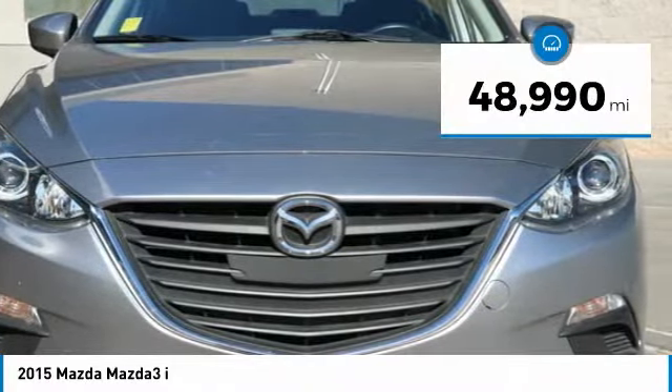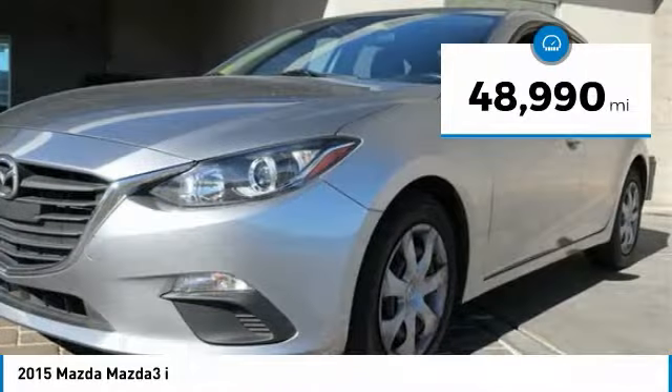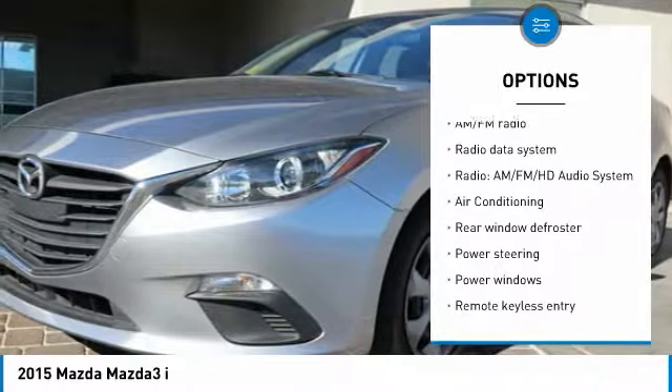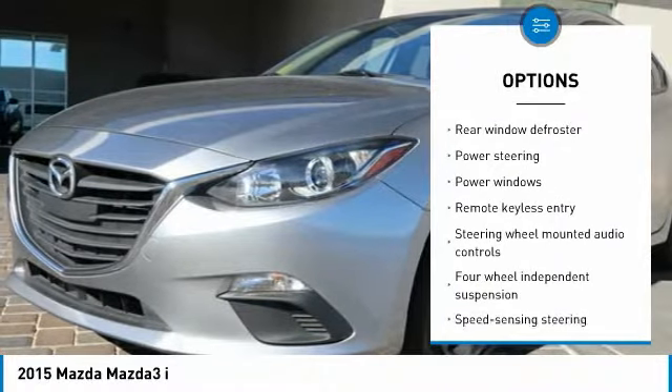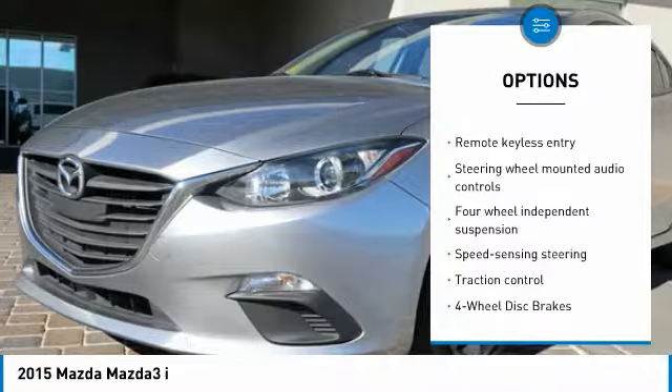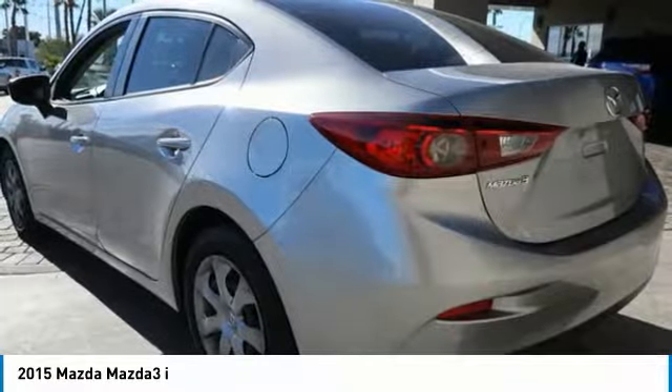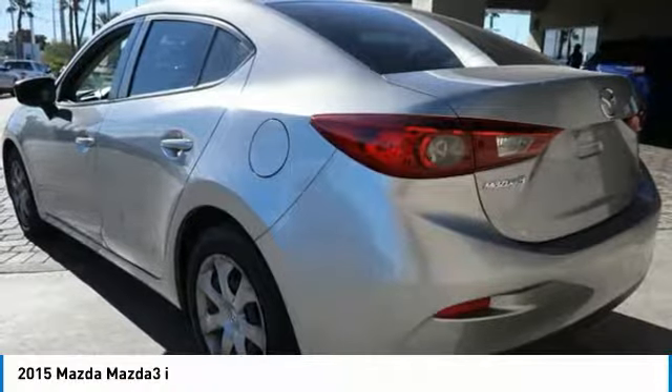This vehicle has less than 50,000 miles. Here are some of this vehicle's great options: traction control, air conditioning, dual airbags, power steering, four-wheel disc brakes, electronic stability control, rear window defroster, power windows, trip computer, and remote keyless entry.